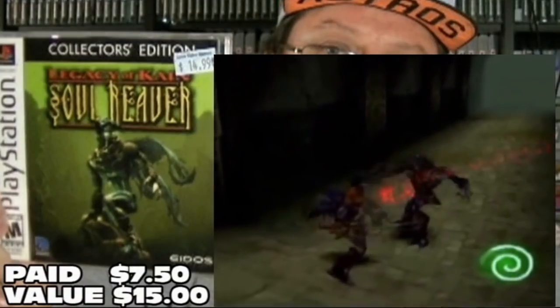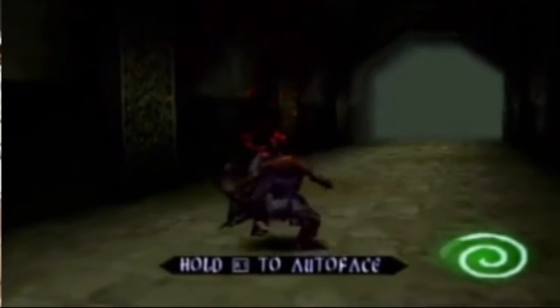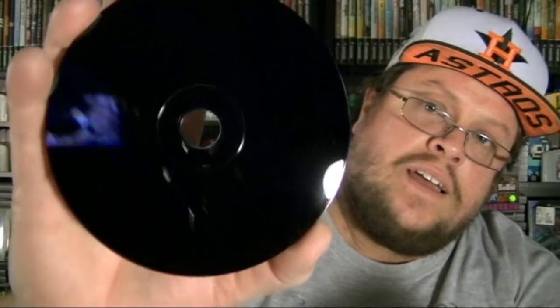I picked up two PS1 games for my collection — both $15 each, so buy one get one free, basically $7.50 each. The first one I didn't have is a collector's edition of Legacy of Kain: Soul Reaver. How do you like that shiny black glossy disc? That's easily a $15 game right there. The next game looked really cool, never seen it before, and that is a game called The Grand Stream Saga.